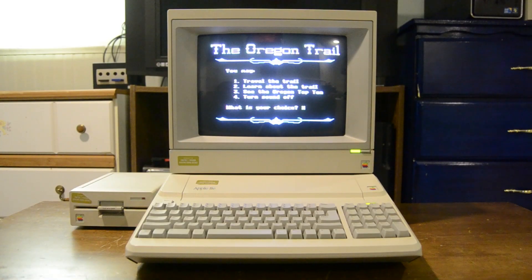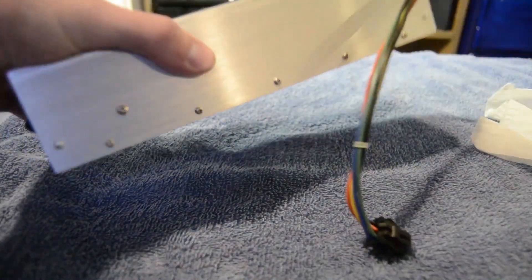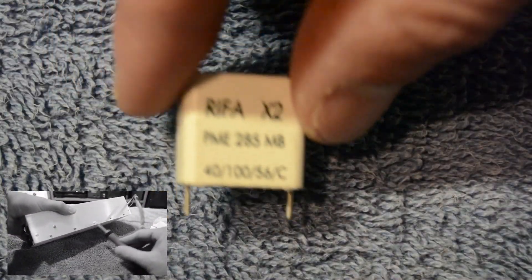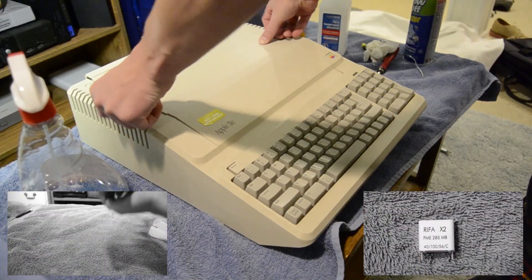Unfortunately, I didn't record myself removing the problem capacitor from my power supply, because I didn't really know I was going to make a video about it at the time. I was just focused on making sure that my newly acquired Apple IIe was as happy as possible and all of the capacitor juice was cleaned up from inside the power supply. But don't worry, because in this video I will go over the process of disassembling the power supply of your Apple IIe, how to install a replacement for a bad REFA capacitor, and then lastly, how to put your Apple IIe back together.